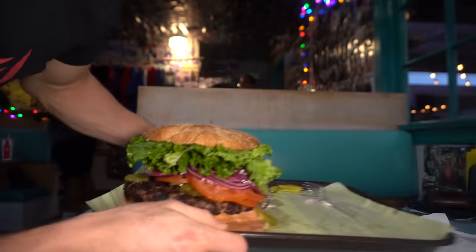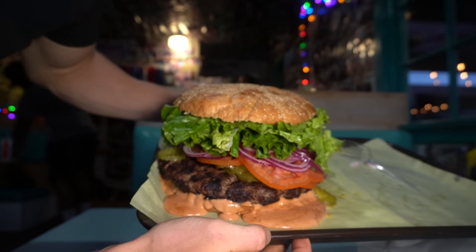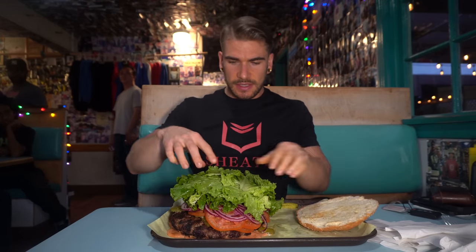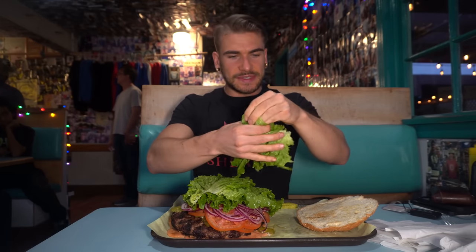Alright, so here we are with the challenge — very big patty, lots of vegetables on it, and it's absolutely doused in their Sylvester sauce, which is like a thousand island-style mayonnaise thing. We've got tomatoes, onions, lettuce, pickles. So, 30 minutes — it starts when I take my first bite. Maybe I'll start with some of these healthy vegetables to get them out of the way. Five, four, three, two, one — cheers, let's go!